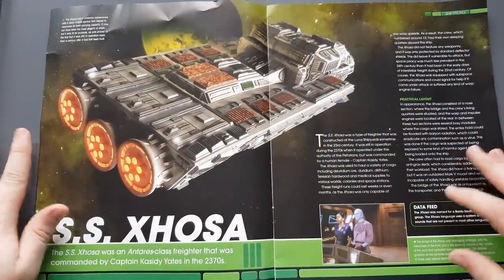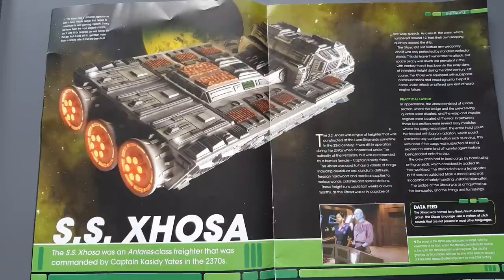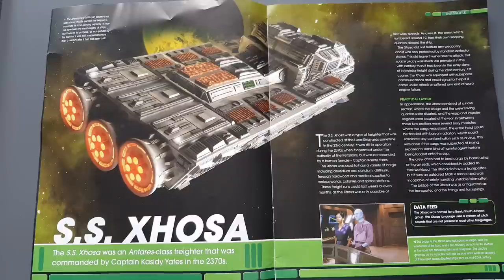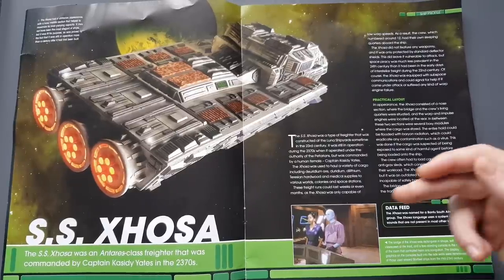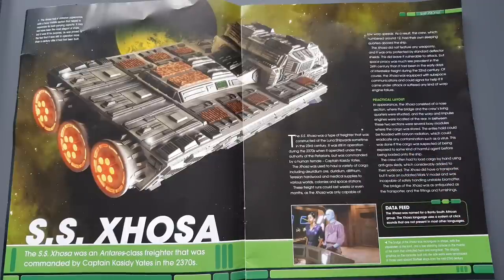The SS Xhosa was an Antares class freighter commanded by Captain Cassidy Yates in the 2370s. It had a utilitarian appearance with a boxy middle section that maximizes its load-carrying capacity. It may not have been the most elegant of ships, but it was fit for purpose — proven by the fact that it was still in operation more than a century after it was first built.